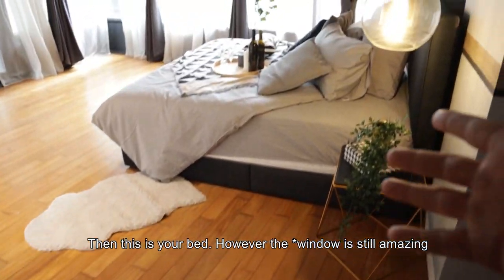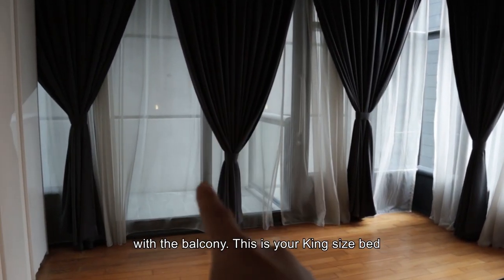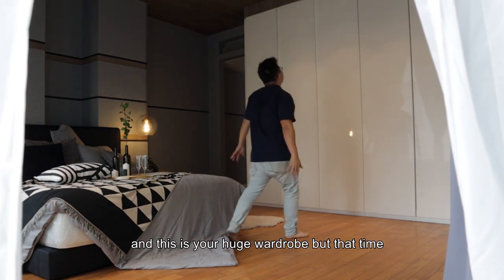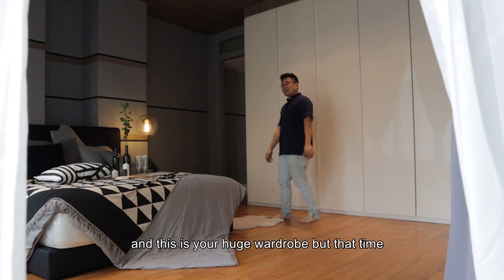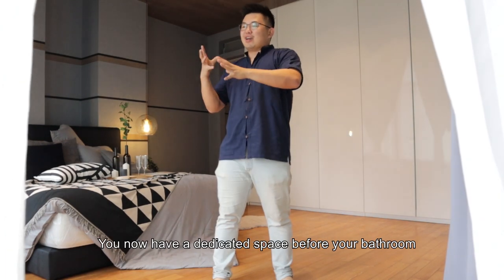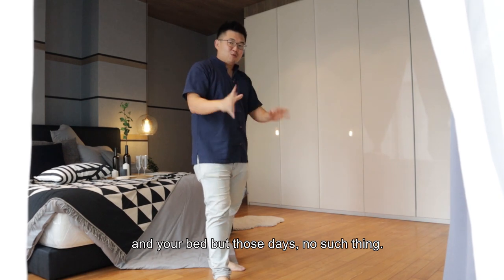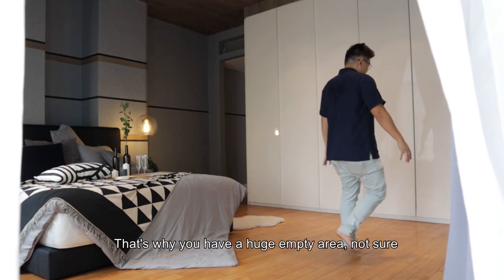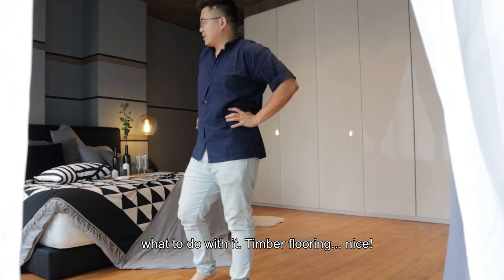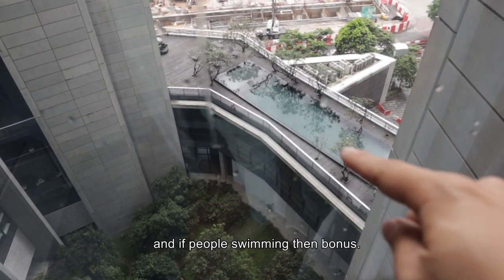Despite the challenges, the view from the master bedroom is still amazing, with a balcony. You've got a king-size bed and a humongous wardrobe. Ten years ago, built-in wardrobes weren't really a thing, so there's actually a dedicated space before the bathroom but it was left as a very large empty area. There's timber flooring, which is nice. You still get some views of pocket greens, and if people are swimming below, bonus!